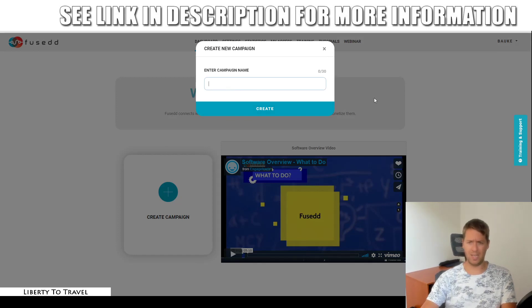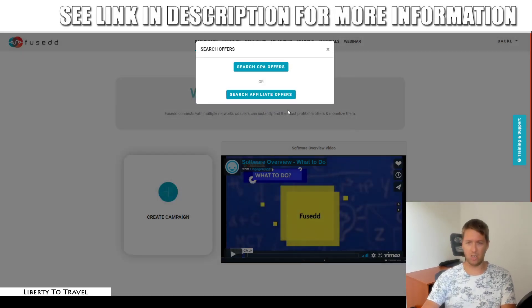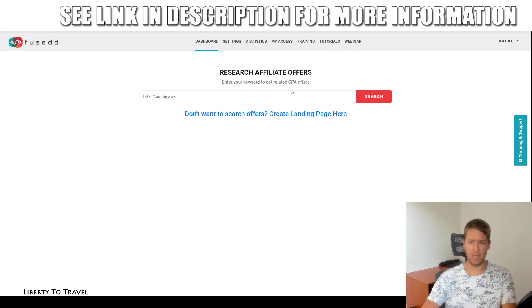First you enter a campaign name — I'm going to say Bauke Test 1 — and click Create. Then we can search for affiliate offers: either CPA affiliate offers or ClickBank affiliate offers. I'm going to go with ClickBank in this example, but this works either way with both of those.